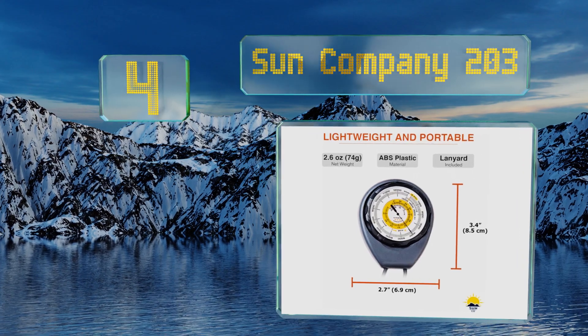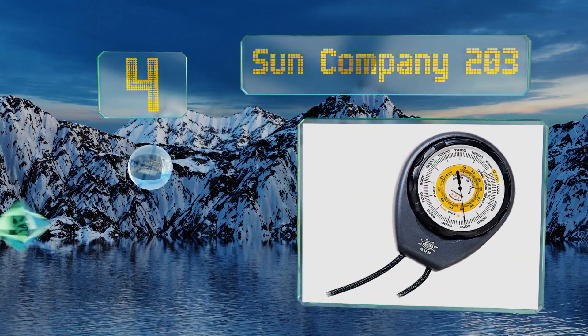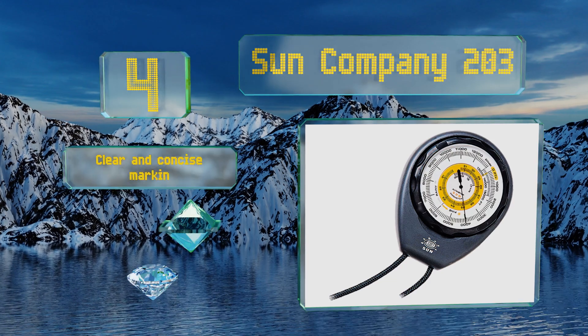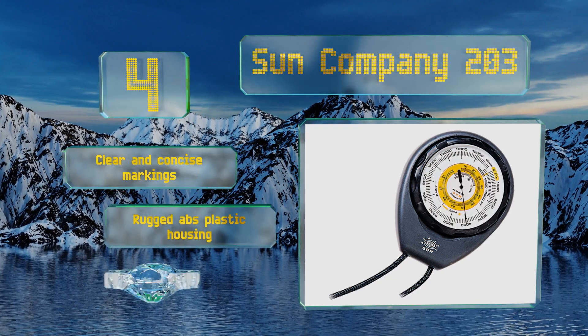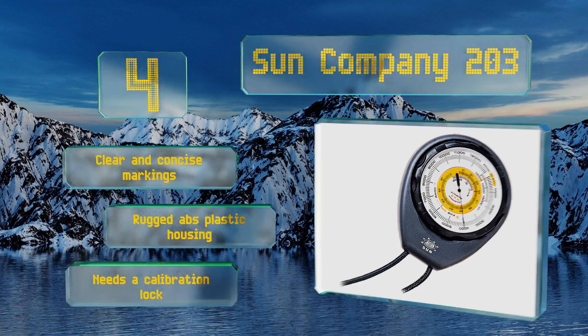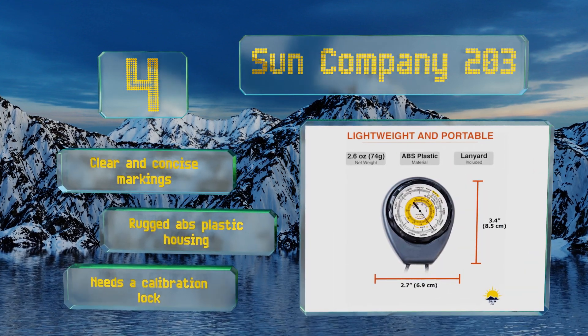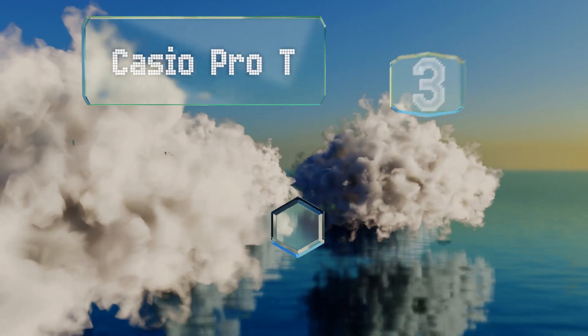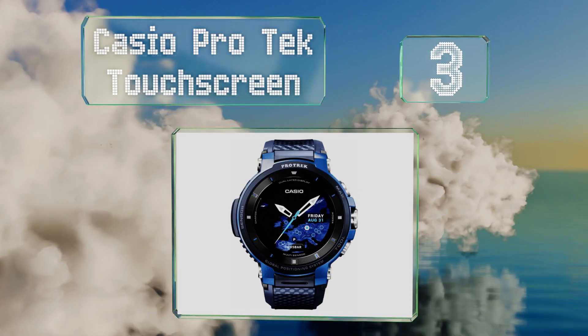At number four, the Sun Company 203 is an analog choice that offers reliable measurements without the hassle of replaceable or rechargeable batteries. It's a lightweight option that comes with a lanyard so you can wear it comfortably around your neck. It's equipped with clear and concise markings and a rugged ABS plastic housing; however, it needs a calibration lock.